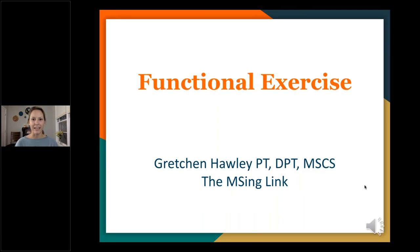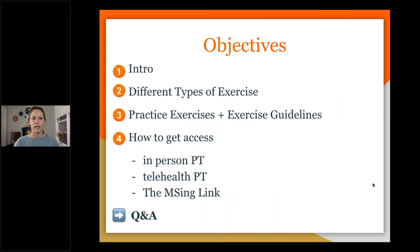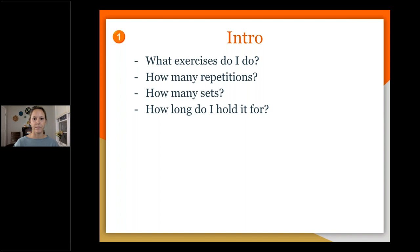Functional exercise is our topic of the night. This is my favorite topic by far — it is just so important. We're going to go over an intro, talk about different types of exercises, demonstrate functional exercise, and also talk about getting access.